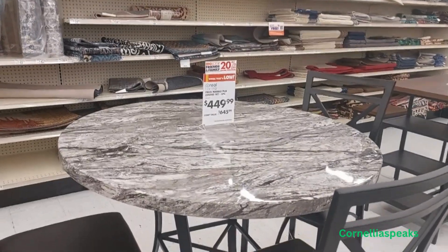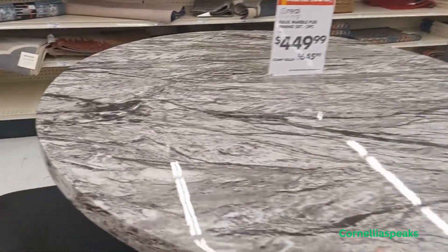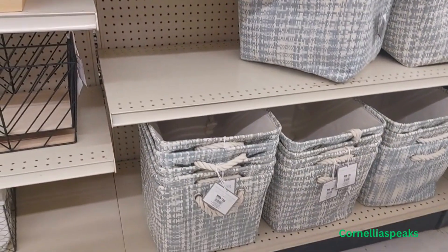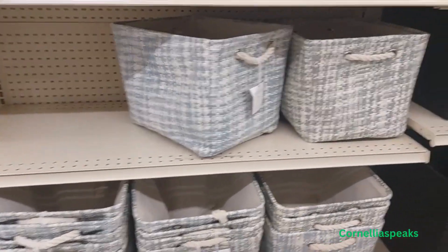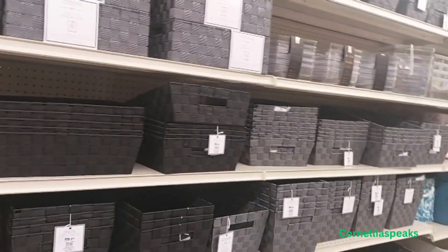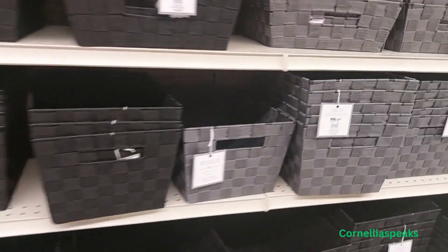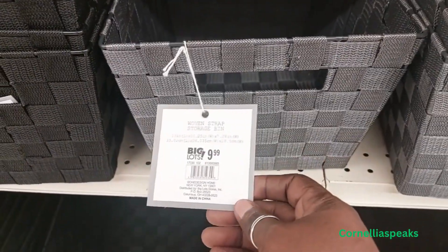I came around the corner and saw this marble table — I really like it, you can see the price. These bins right here are $20, but I don't see a sale price. Over here there are some black and gray ones — the bigger ones are $12.99 and the smaller ones are $9.99.